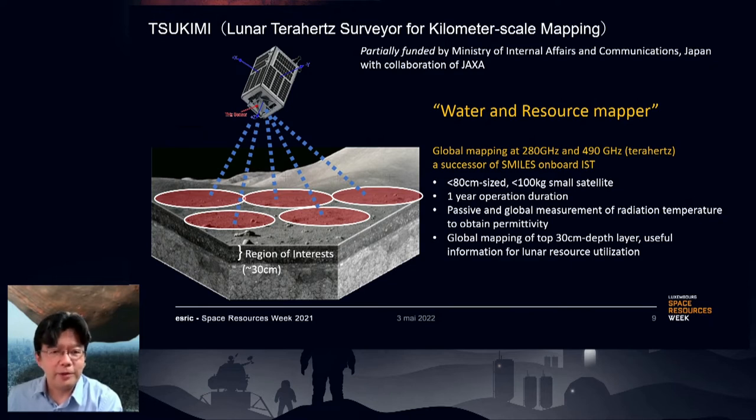Tsukimi is a partially funded mission by the Ministry of Internal Affairs and Communications, Japan, in collaboration with JAXA. This is a water resource mapping project of the moon using terahertz bands, such as 280 GHz and 490 GHz. The great advantage of this mission is that it can obtain information about surface materials to a depth of about 30 centimeters from the top, which can provide useful information for an earlier stage of lunar resource utilization. We need specialists in space resources, so if you are interested in this mission, please let me know.